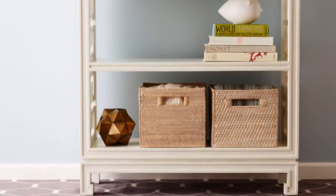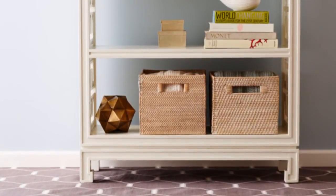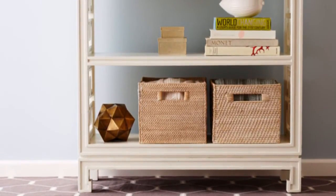Top a stack of books with a decorative object. Group items that contrast in shape and size, and weed out anything little that could get lost in the mix.